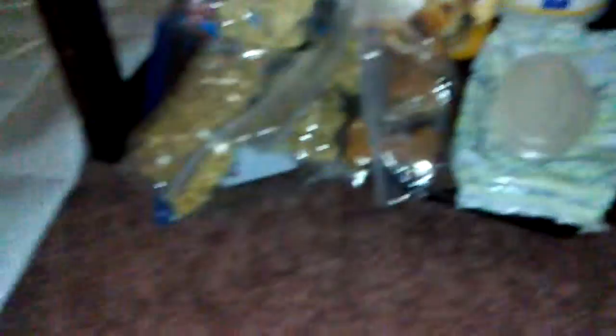We have a whole bunch of treats. We have these busy bones — they're like a vanilla blueberry flavor. Some Cheerios — he likes those. These crunchy ones, I don't know what kind they are. And these bones you split in half — he likes those too.